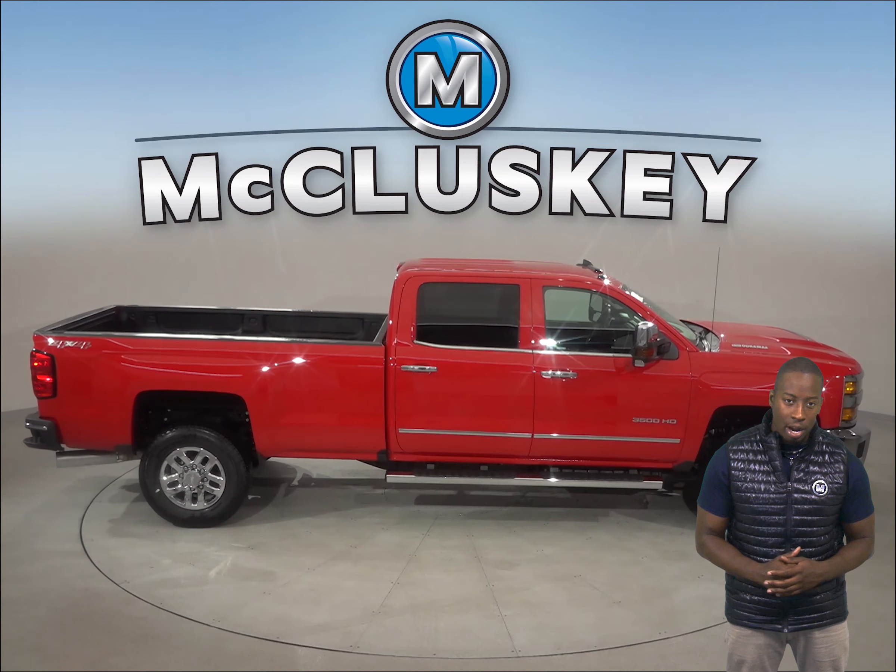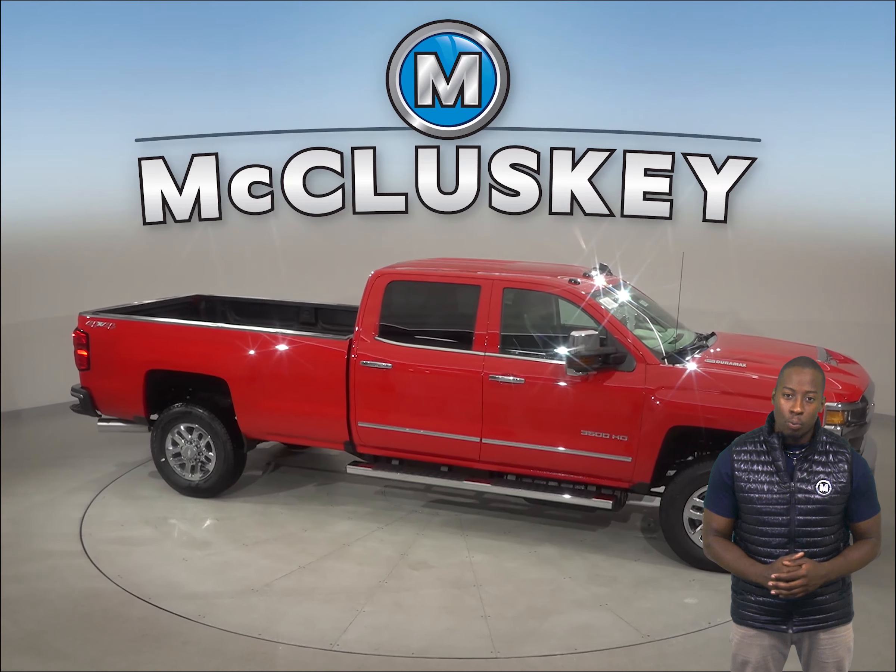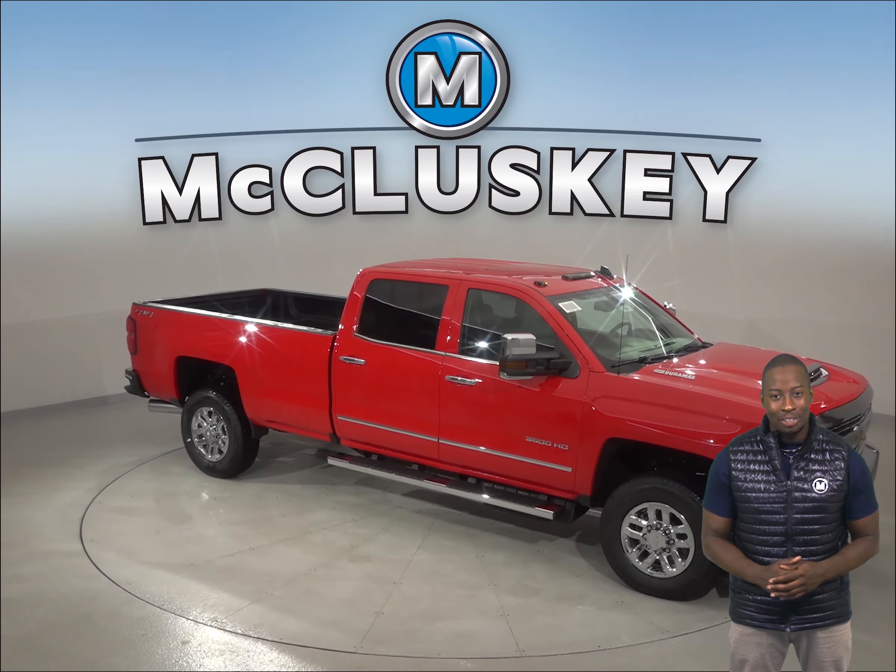Come see why the 2019 Chevrolet Silverado HD is the perfect truck for you with our free 48-hour test drive. If you purchase it, we will cover it with our free lifetime mechanical warranty for as many years and as many miles as you own it.